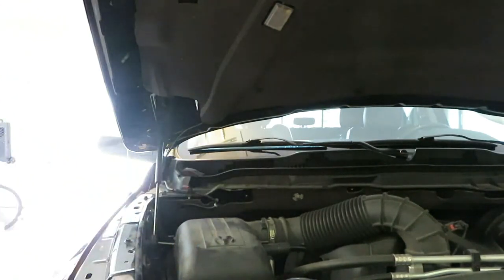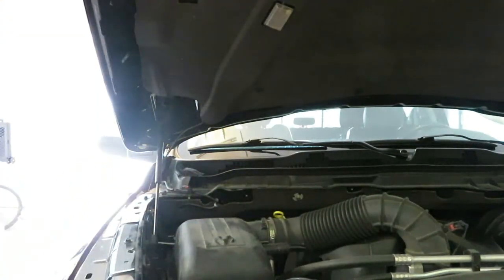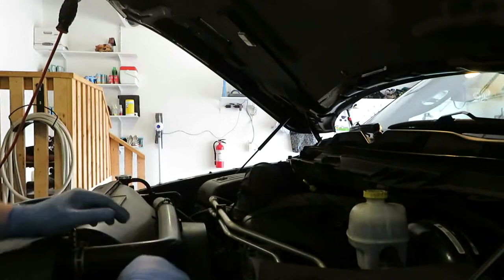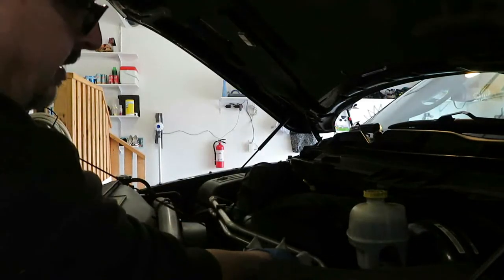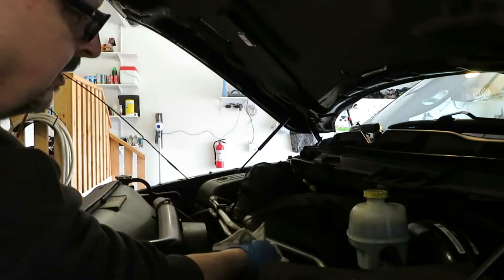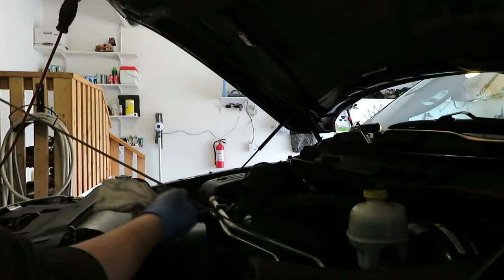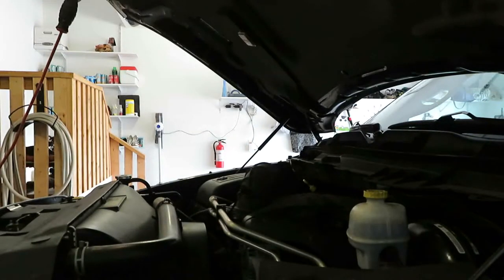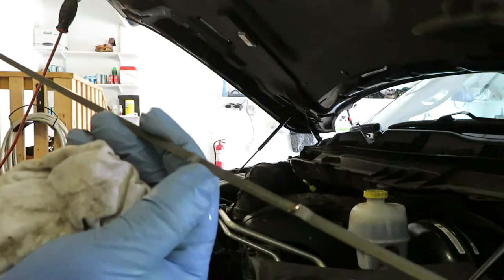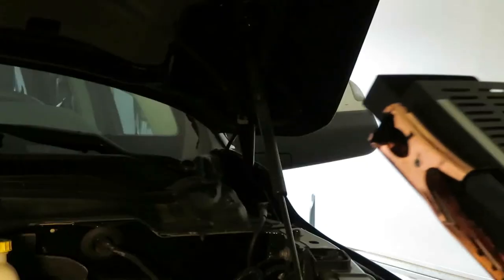I'm going to shut her down and check the oil level. The engine's been off for a couple of minutes so the oil should have settled down. Pull out the dipstick — right now we are right at the full mark. Excellent — we don't need to add any more. Always check your oil on level ground.